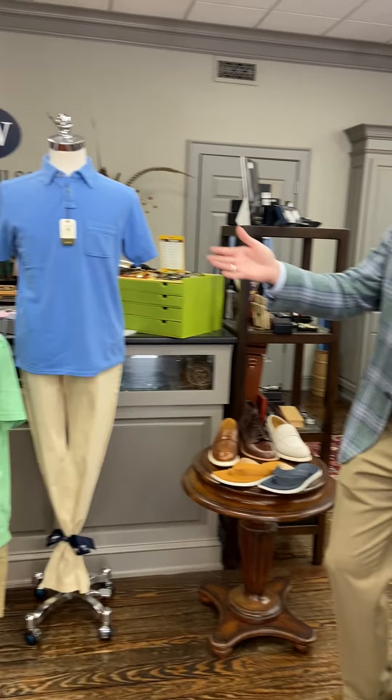Good afternoon and welcome to Window Shopping Wednesdays at Rush Wilson Limited. Today we're going to go over our sportswear window and we're getting ready for our trunk show this weekend with H. Goose and Harris Quinn. He's going to bring a lot of merchandise and have a pop-up shop here this weekend, so we did an H. Goose window.